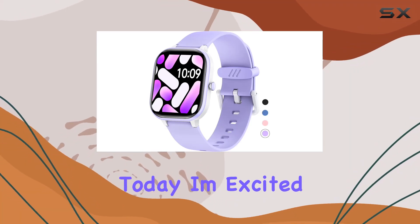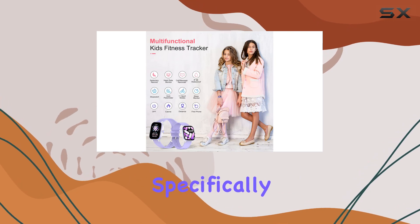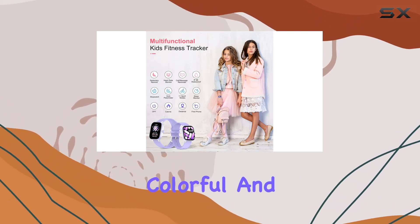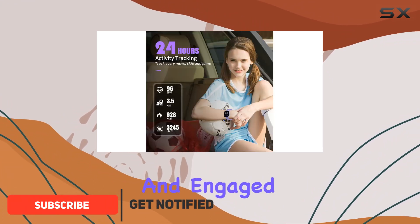Hey everyone! Today, I'm excited to share my thoughts on the Hengto Fitness Tracker designed specifically for kids. This colorful and waterproof smartwatch offers a plethora of features tailored to keep your little ones active and engaged.